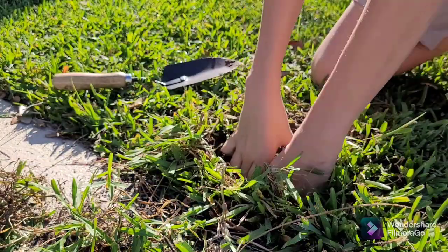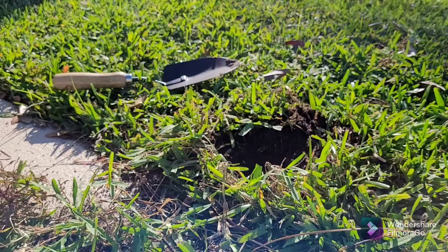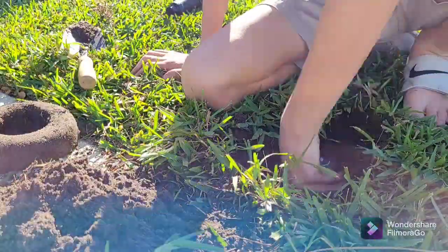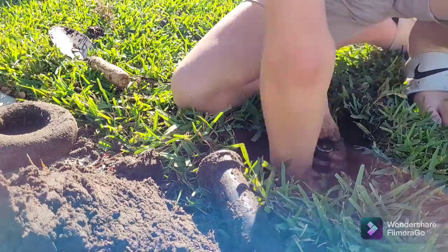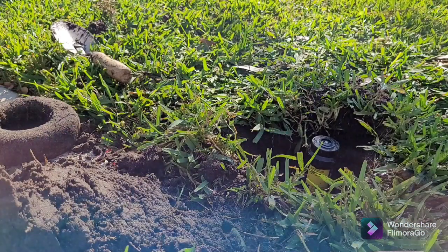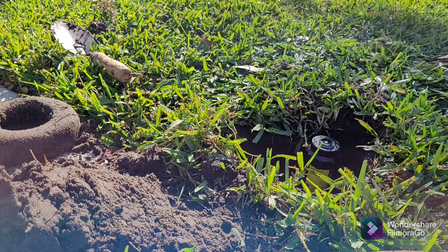I'm going to grab the donut cap off and put it in a faster spot. And just like that, we finished the first one — we've swapped out the old sprinkler, which you can see was quite an old one, with the new one that we just got today at Lowe's. On to the next project.